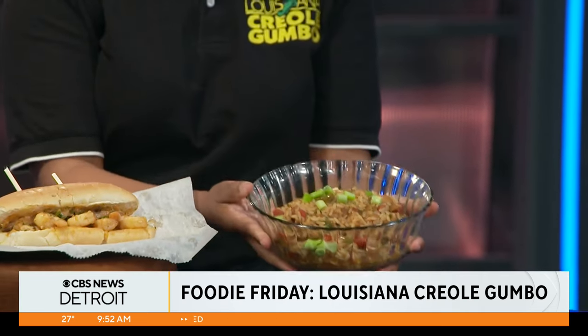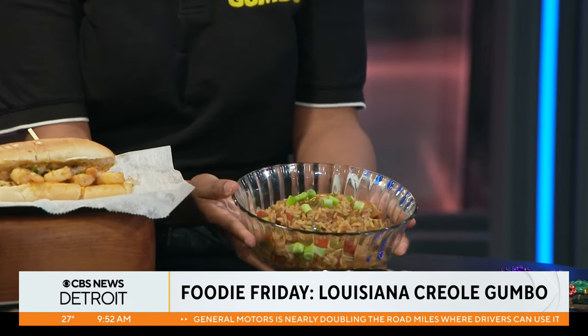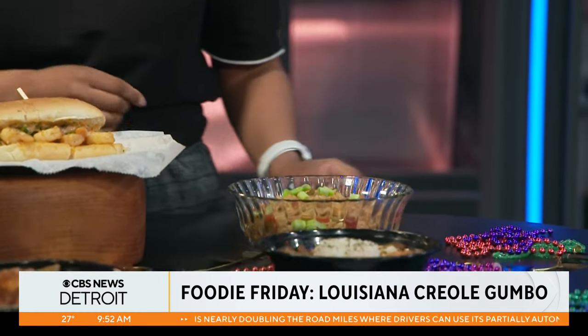If I want a little bit of spice, what would you recommend? I would say the classic jambalaya — this delicious thing right here. It has the rice, the Cajun beef sausage, chopped chicken, onions, pepper, and celery. Just enough kick to give you some flavor, but not so much that you're running around with flames coming out.